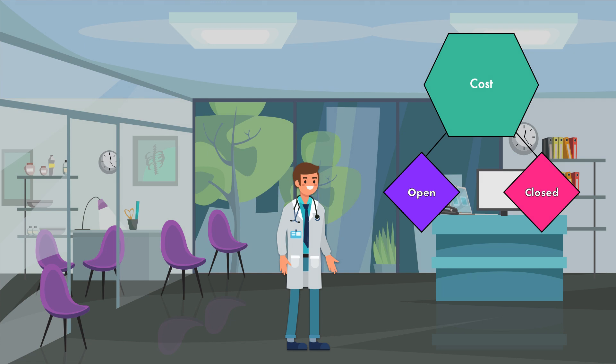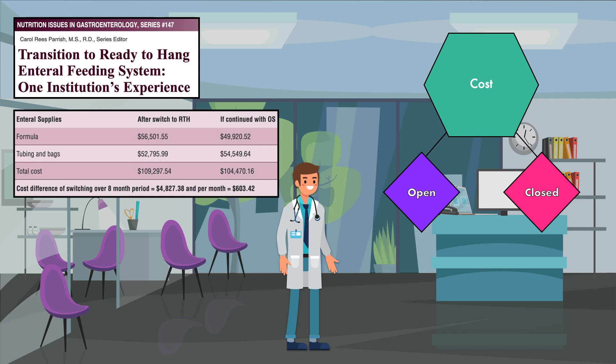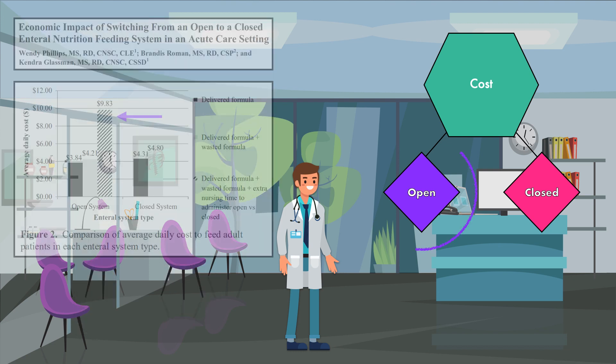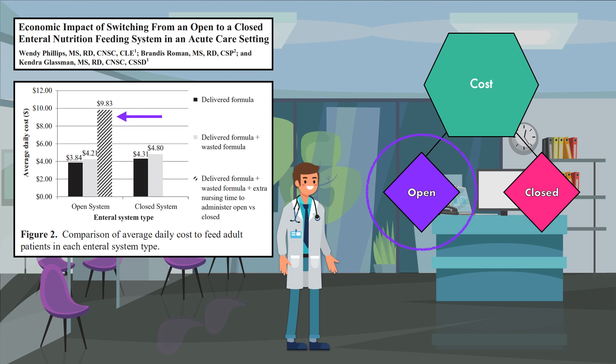The third factor we're going to explore is cost. The available cost analyses on this subject have shown that a closed feeding system costs slightly more to operate than an open feeding system. For instance, data from the University of Virginia Health System showed that they spent an additional $4,800 to use primarily closed systems than they would have if they continued to use open systems. The majority of this increase came from the formula, which is more expensive per milliliter in the larger container. However, this analysis didn't factor in the nursing time that was saved. A previous analysis from the same health care system did estimate the cost of labor and found that the additional time nursing has to spend to administer an open system more than doubled the cost of it.